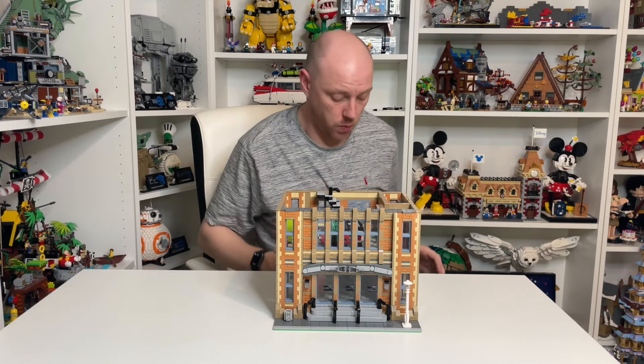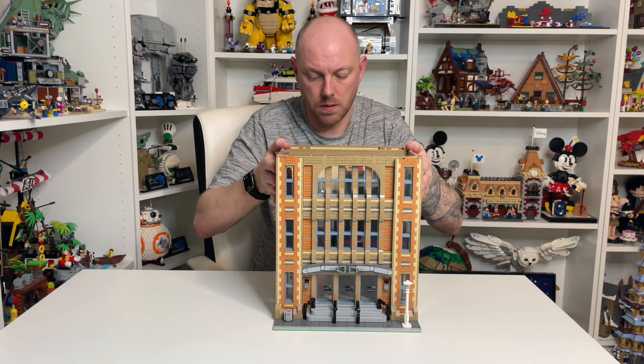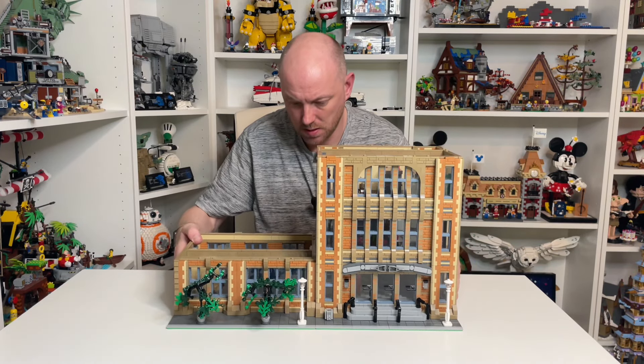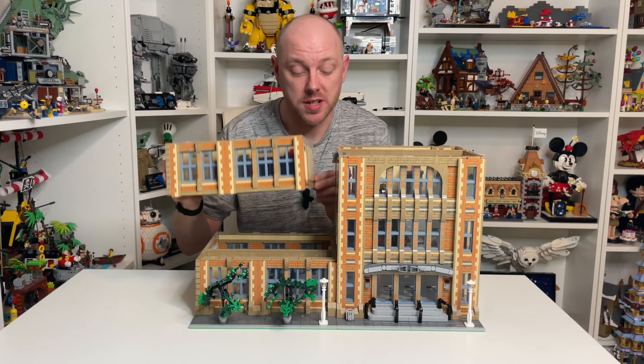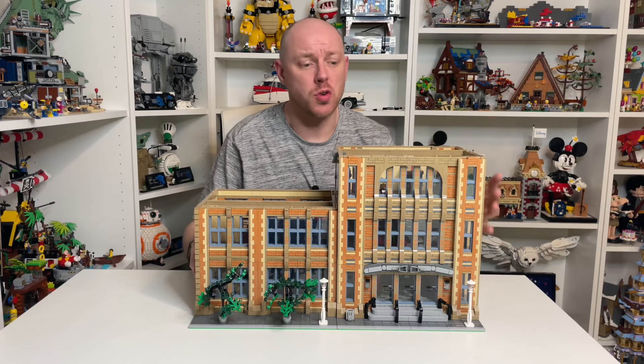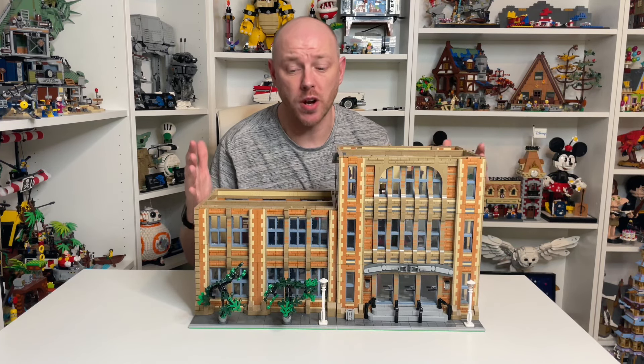Now in this update we have not one, not two, but three floors to take a look at! But before we do, just look at how good these two modules look together - this school is going to be incredible and I can't wait to get it finished.